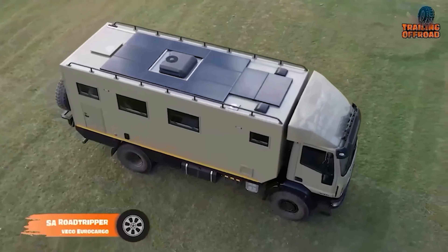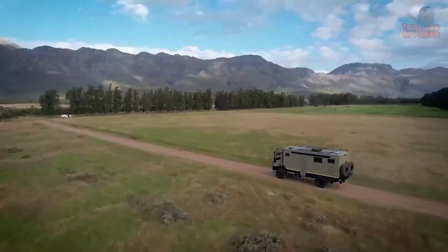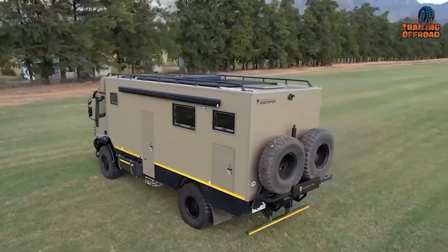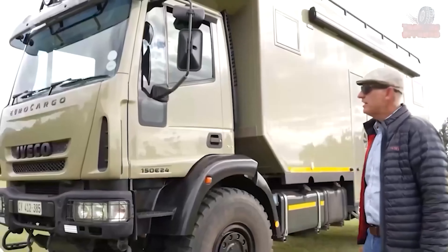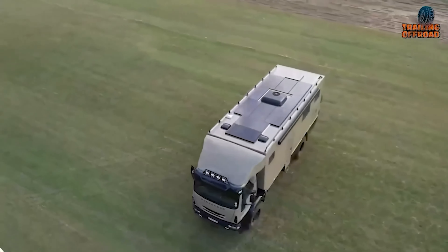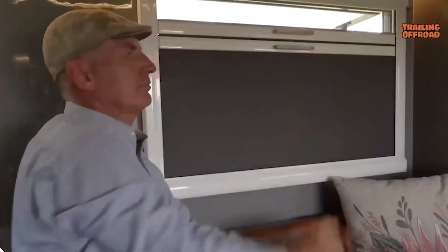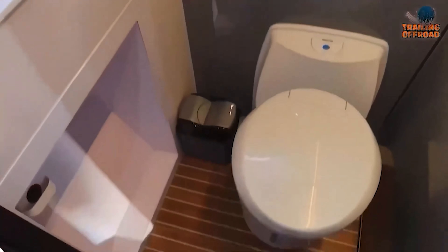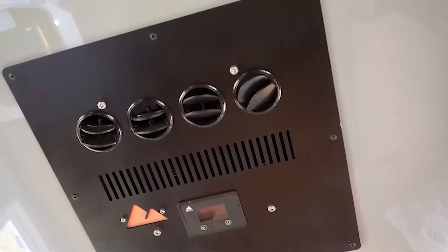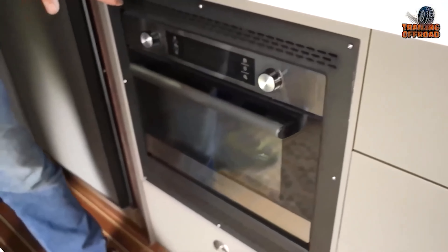Custom-built by SA Roadtrippers, the Eurocargo 4x4 Expedition truck is a formidable choice for overlanding. It is put together on the Aveco Eurocargo 150.24 chassis, a 15-ton vehicle powered by a 240-horsepower engine. The truck stands out with its robust construction, including a heavy-duty, torsion-free subframe and heavy-duty truck rivets designed to withstand rough roads. Inside, the Eurocargo offers a spacious and airy living area with a U-shaped seating area, a separate shower and toilet, a well-equipped kitchen, and a large bed. Comfort is ensured with air conditioning, a 24-volt fan, reading lights with USB ports, and a comprehensive Victron touchscreen control panel. Storage is abundant, with compartments for a freezer, pantry, and clothing. The truck's custom aero kit and robust spare wheel carrier further underline its readiness for extensive journeys.